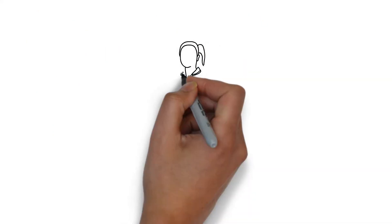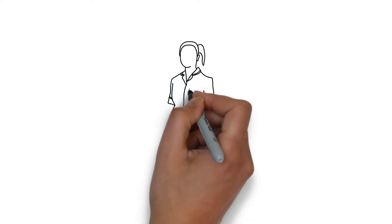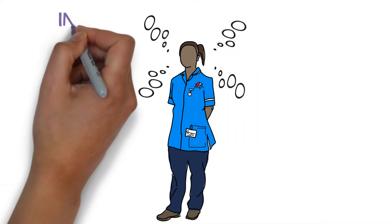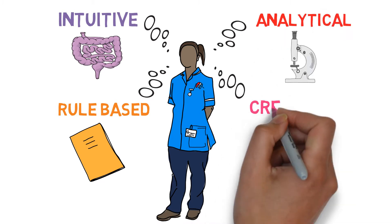There has been notable work by psychologists such as Daniel Kahneman, which explains the psychology and judgement of decision-making. Psychologists tell us that there are four main types of decision-making: intuitive, rule-based, analytical, and creative.